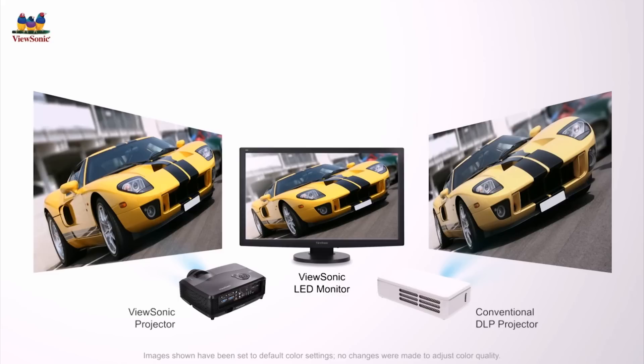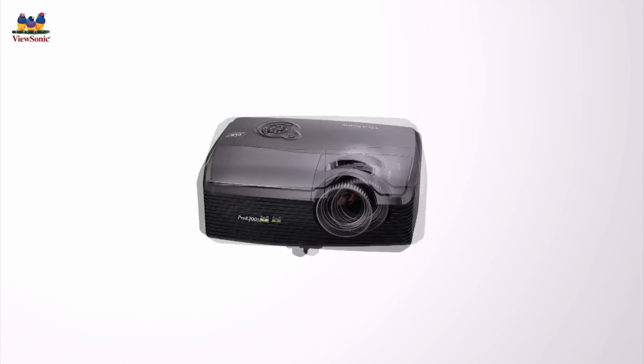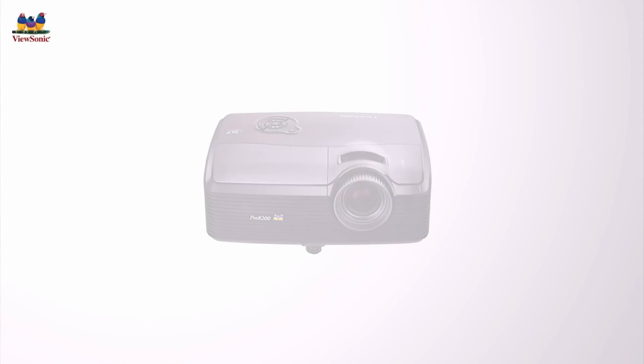Whether you are projecting a picture of a friend, a delicious treat, or even your brand new car, ViewSonic projectors with SuperColor technology consistently reproduce images in higher quality color.